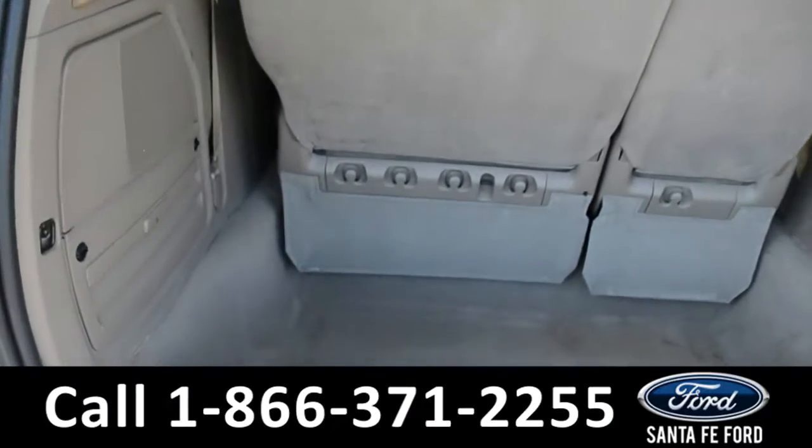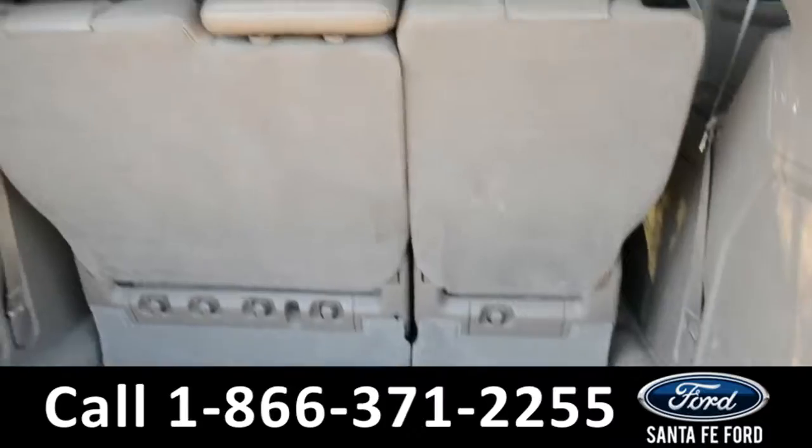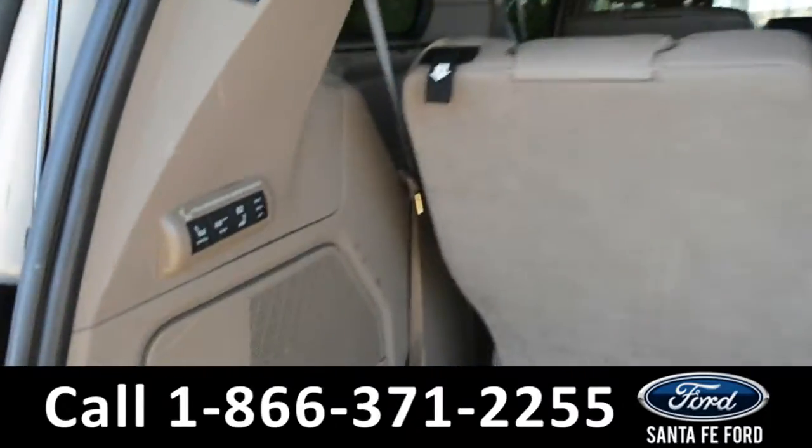Here's a closer look at the trunk. And this back row does power fold.